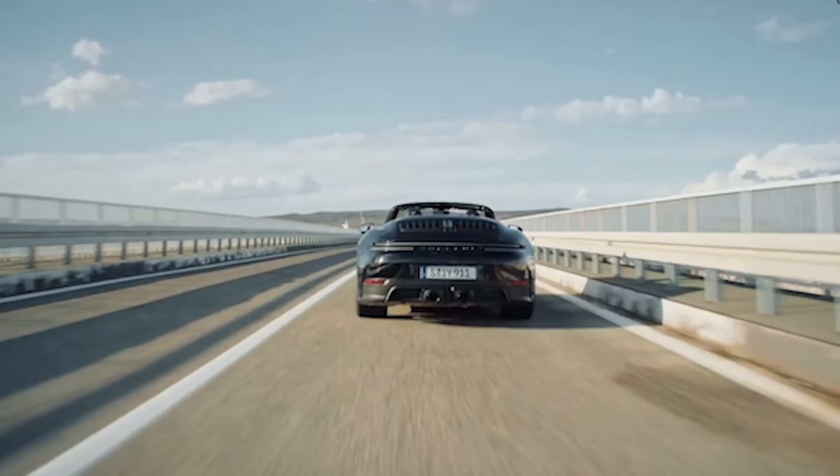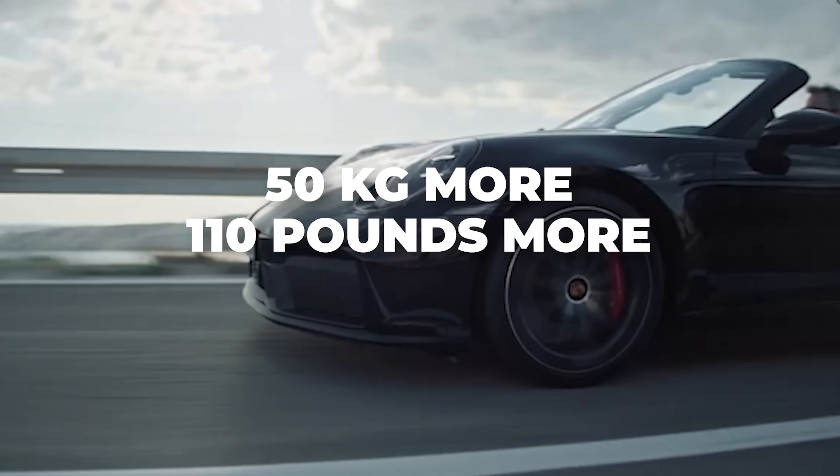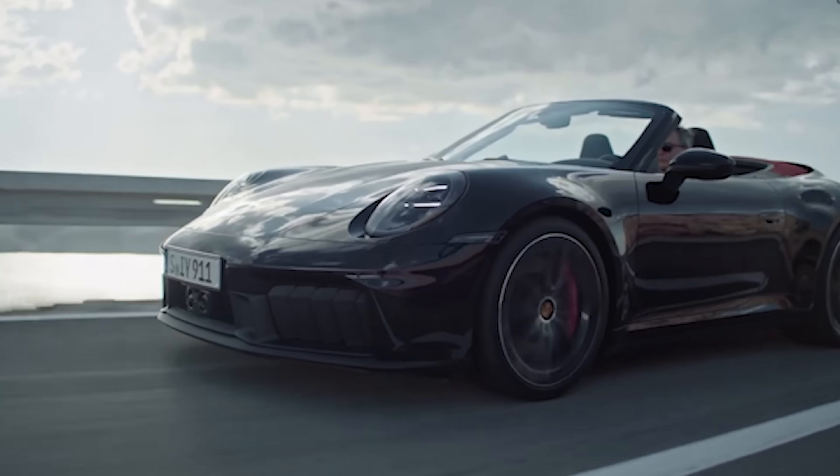All this new tech and standard equipment can't be doing us any favors on the scales. But get this — the new GTS only weighs 50 kilograms, or about 110 pounds, more than the outgoing model. A weight trade-off that, according to the lap times anyway, is more than made up for.